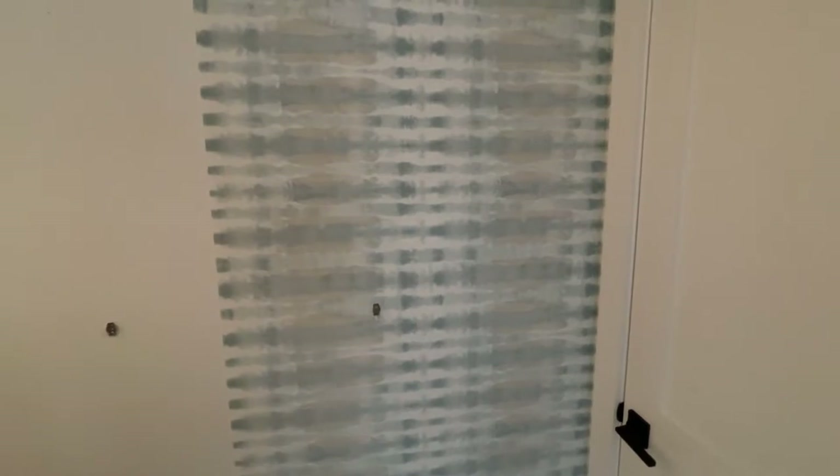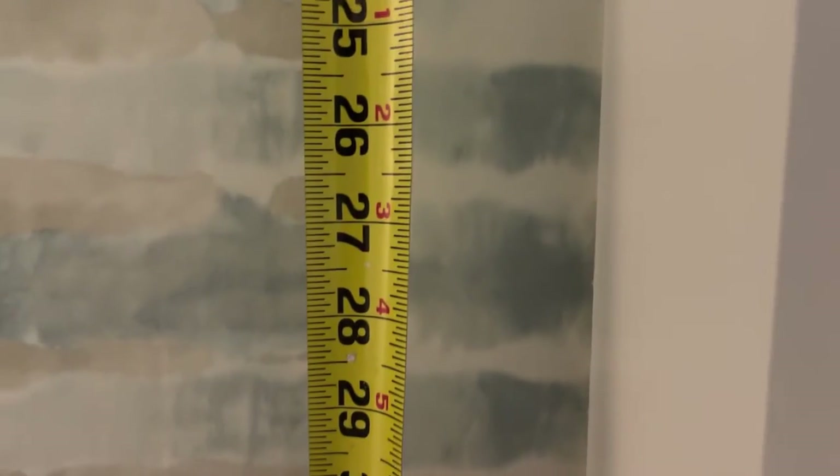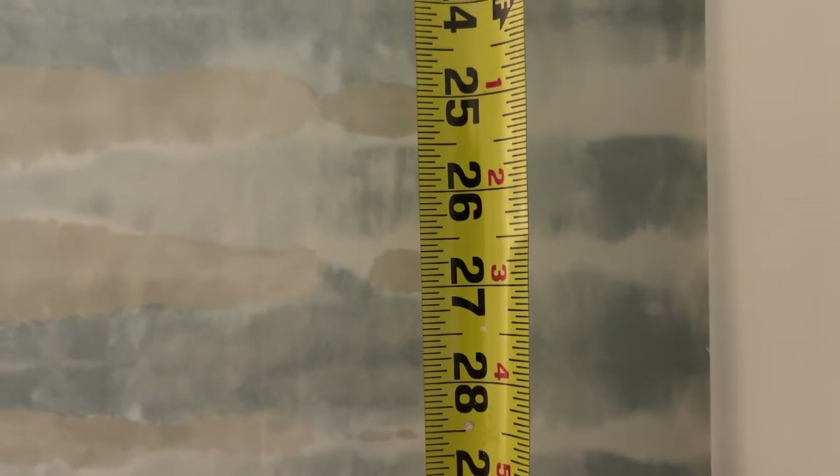Let's get the tape measure out and measure our repeat. The turtle is the easiest reference point I can give you. We'll go from the top of one turtle to the bottom — bottom to bottom of the next one. And you'll see that from one turtle to another is just about 27 inches.